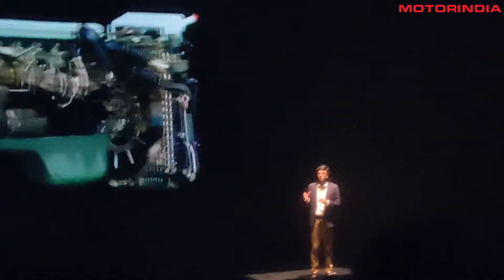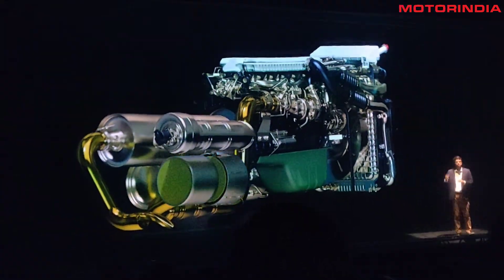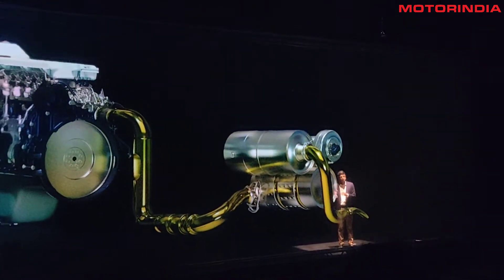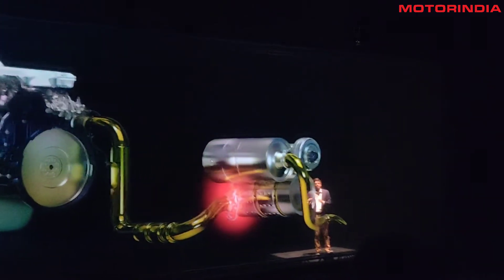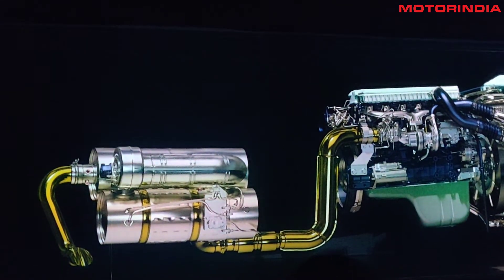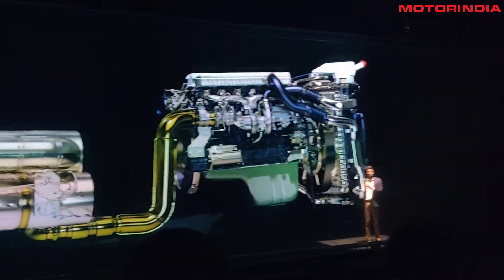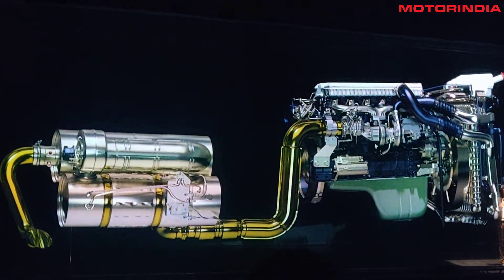The diesel particle filter, which you see on the screen now, is designed in a way that most customers would not need a cleaning of the filter for at least two years. The system also has several sensors at different locations. These sensors help the system operate at its efficiency, and they also feed inputs into the truck connect system, allowing us to offer proactive service and proactive information to our customers so that there is no impact on their business.